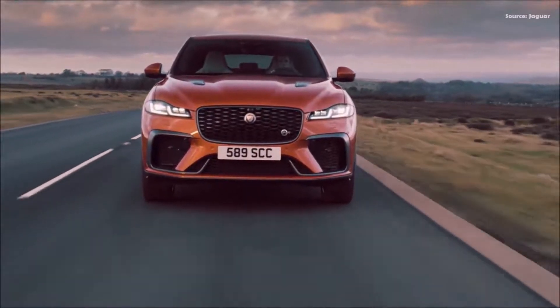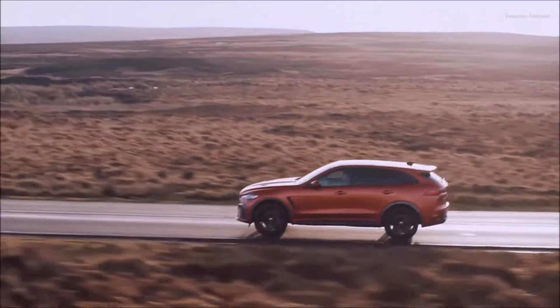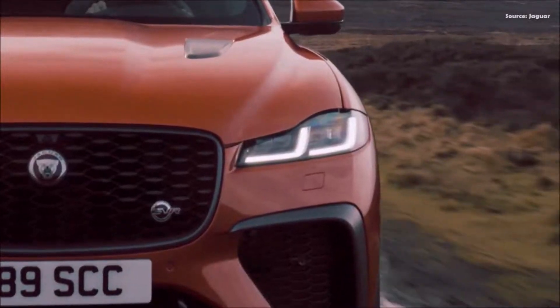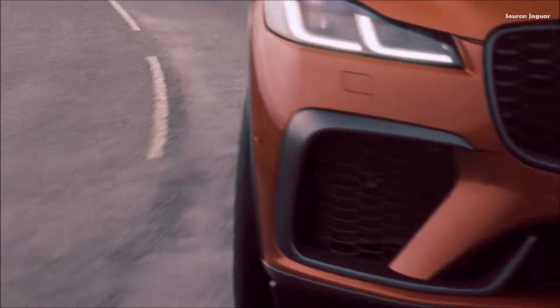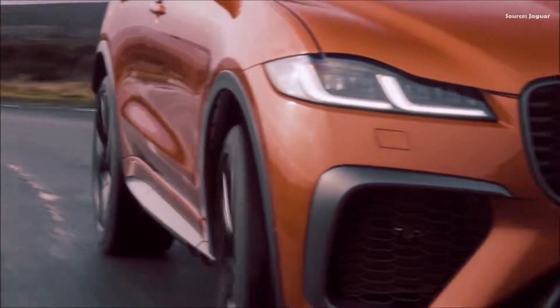Optional slimline semi-aniline leather sports seats feature heritage logo-inspired diamond embroidery across the front shoulder section and a unique perforation across the backrest, while the same pattern is used on the leather seat backs. An embossed SVR logo on the headrest adds a flourish. The drive selector has a more performance-focused feel, finished in dimpled leather with heritage logo-inspired detailing and a debossed SVR logo. The new SVR split-rim steering wheel is finished with tactile zinc alloy shift paddles, providing heightened driver engagement when making manual gear changes.